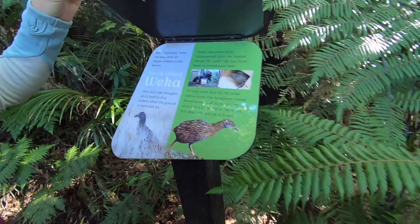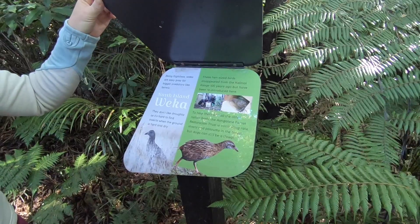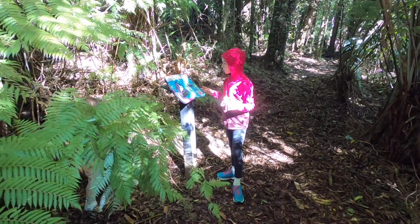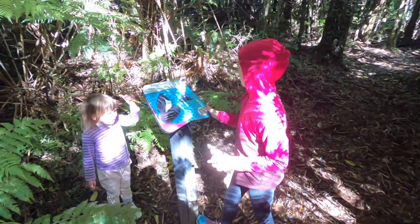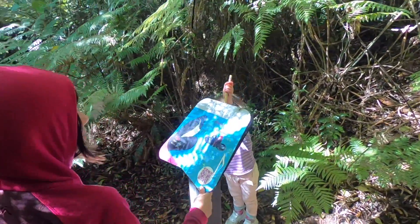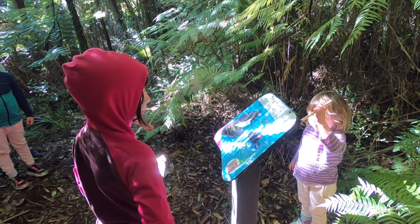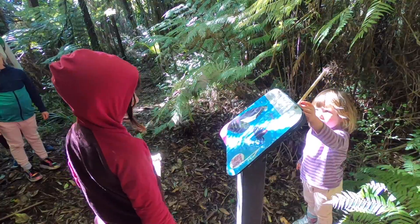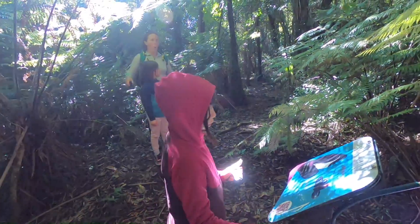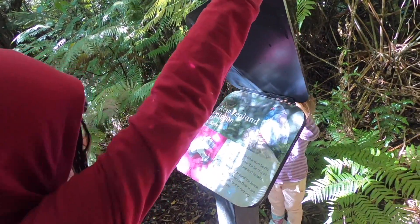You won't often hear my voice, but my wings make a very distinctive beat when I fly. I have a white feather apron - it's the New Zealand wood pigeon.